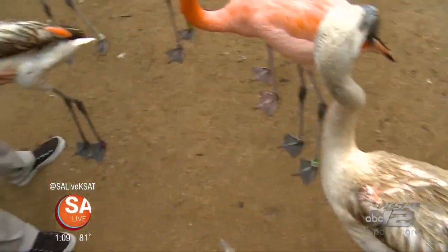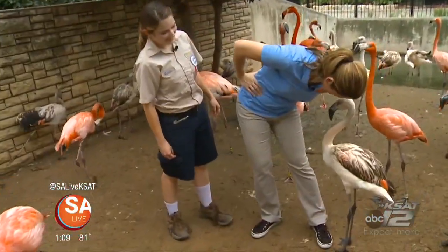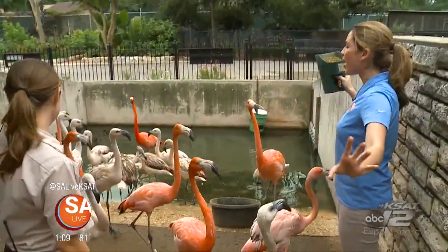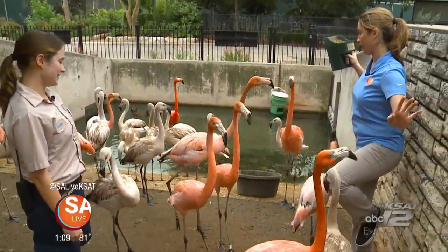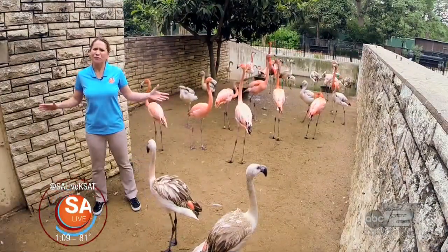Thank you for joining us. Hi there. Hello. What, are you jealous? Now that I have everyone's attention, everyone stand like this. Anyone else feel like they are on a lawn in Florida?